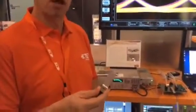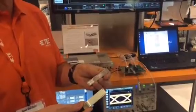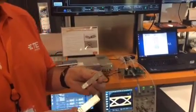Hi, I'm Nathan Tracy. I'm a technologist here at TE and welcome to DesignCon 2016. Here at this demo I wanted to talk to you about the world's first micro QSFP optical demo. We're taking the density of a traditional optical interconnect QSFP and shrinking it down in size by 33% to realize the micro QSFP.